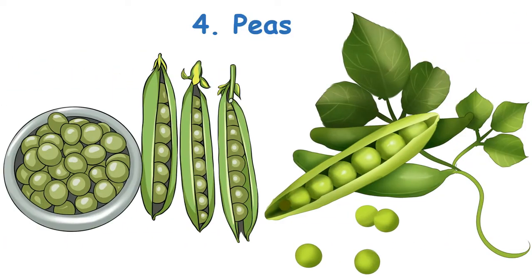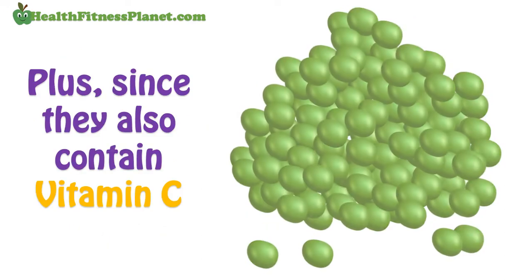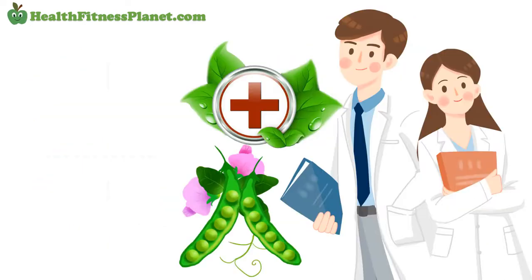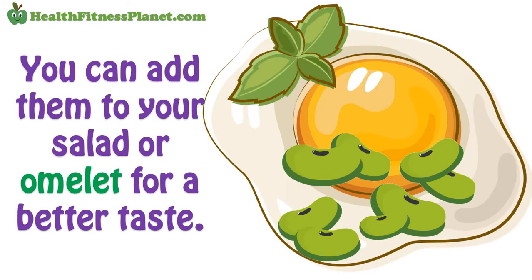4. Peas. A cup of green peas is enough for all your protein needs. Since they also contain vitamin C, they'll help keep your immune system in check. You can add them to your salad or omelet for a better taste.